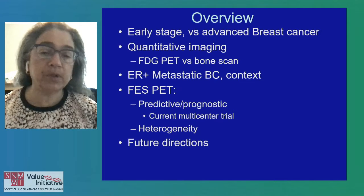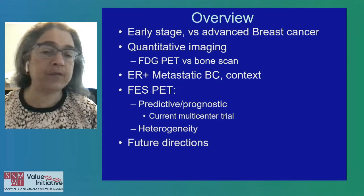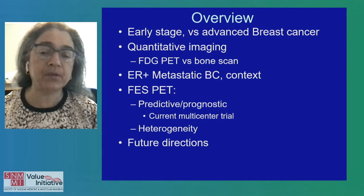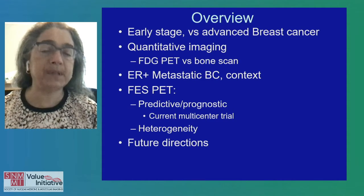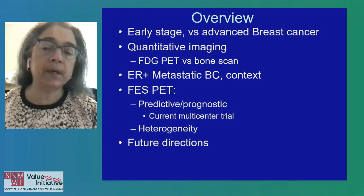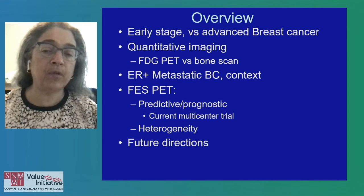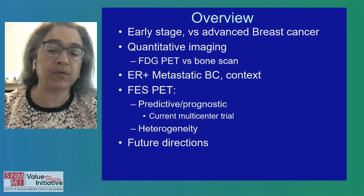There's a big distinction between early stage breast cancer and advanced breast cancer. We'll talk about quantitative versus qualitative imaging and FDG PET versus bone scans, and we'll talk a lot about ER-positive metastatic breast cancer because this has been a challenging area and it is the most common type of breast cancer. FES PET has been shown to predict response to endocrine therapy and is currently under study in multicenter trials. It can be helpful to identify tumor heterogeneity. We'll also talk about some future directions and other tracers.